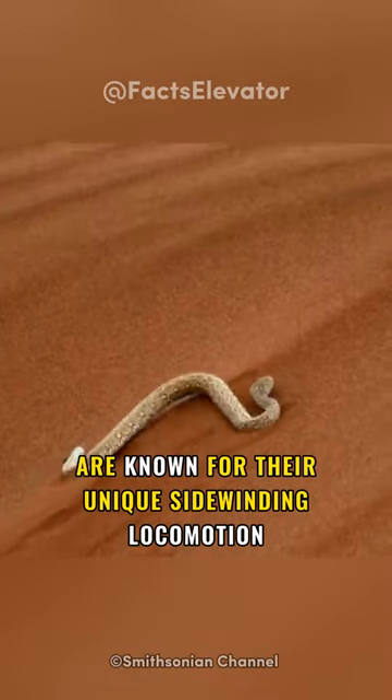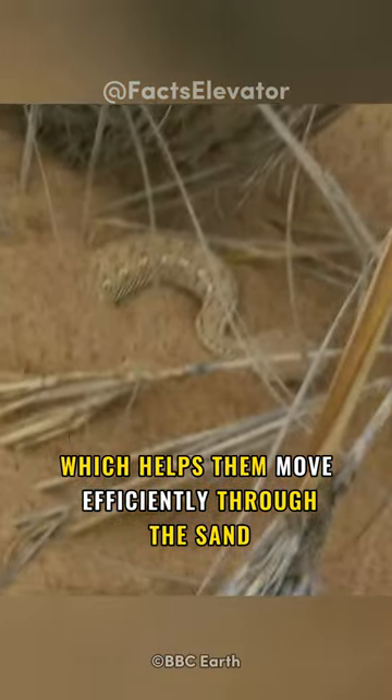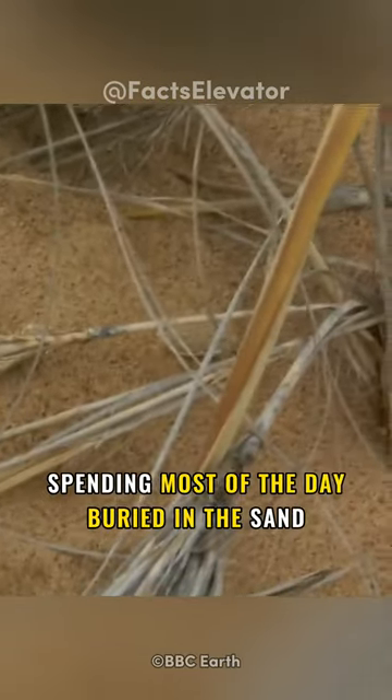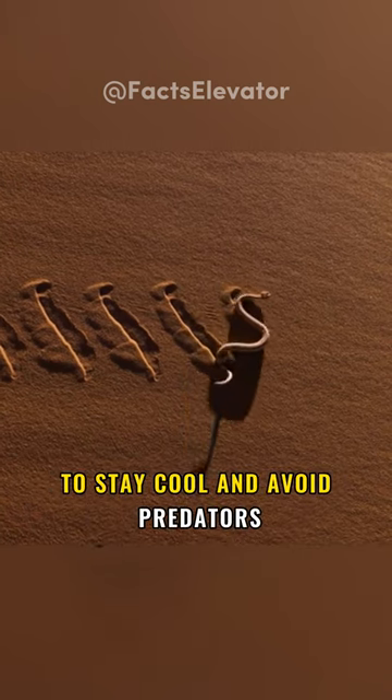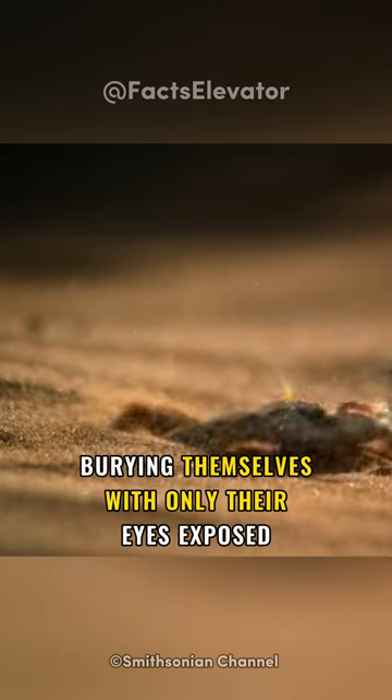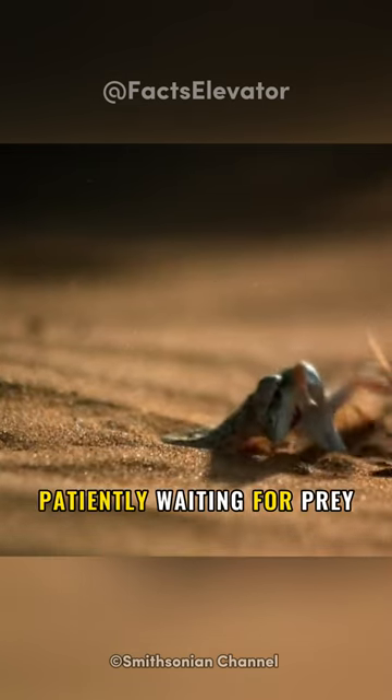are known for their unique sidewinding locomotion, which helps them move efficiently through the sand. Sidewinders are nocturnal, spending most of the day buried in the sand to stay cool and avoid predators. They're ambush predators, burying themselves with only their eyes exposed, patiently waiting for prey.